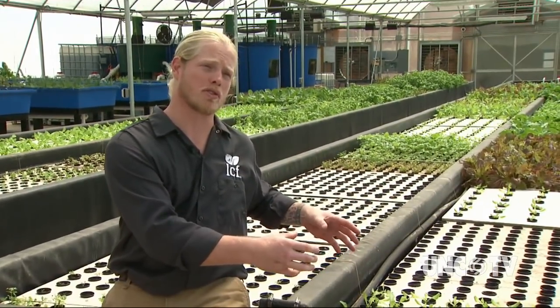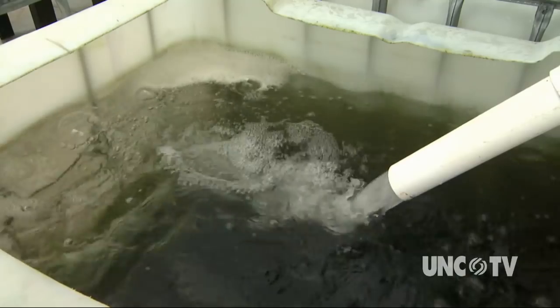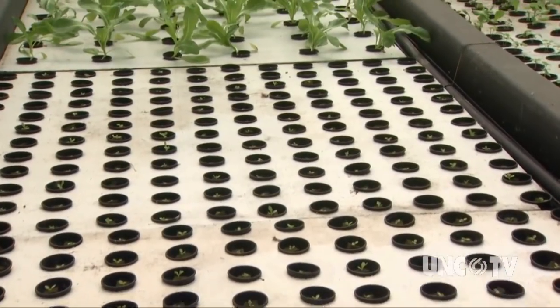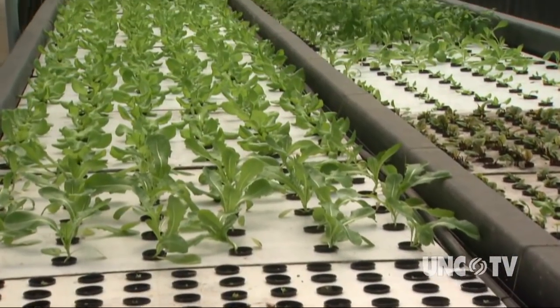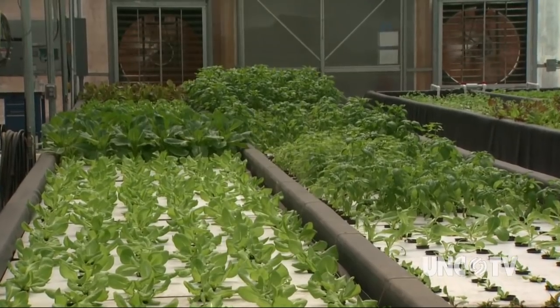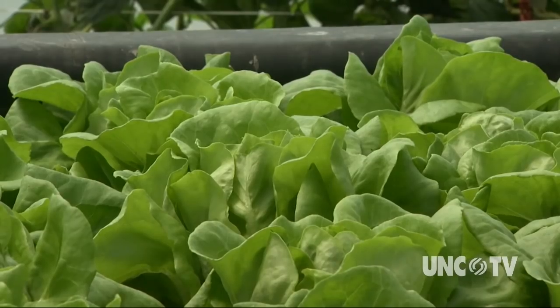This is aquaponics, and what we're doing is incorporating hydroponics with aquaculture. We're using the water that's recirculating through the fish system to propagate and to grow plants with. Aquaponics is a farming system in which everything is linked together in a man-made water cycle — water is cleaned and recycled and used again and again to raise fish and grow plants.